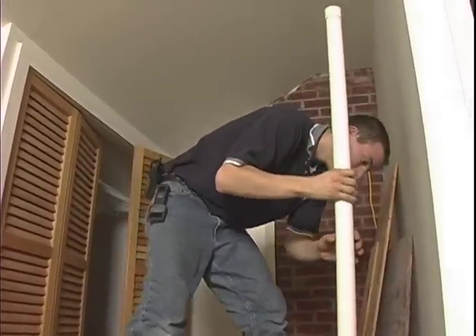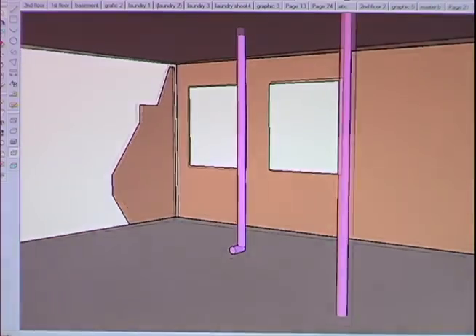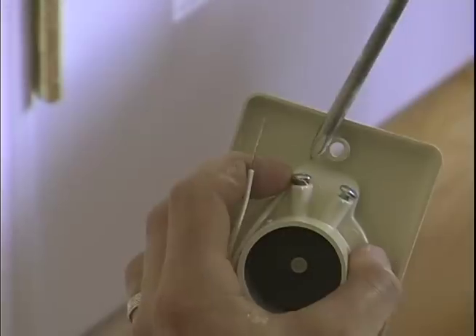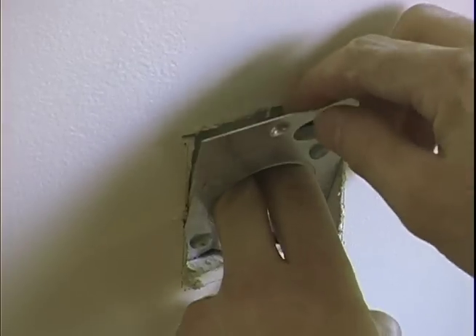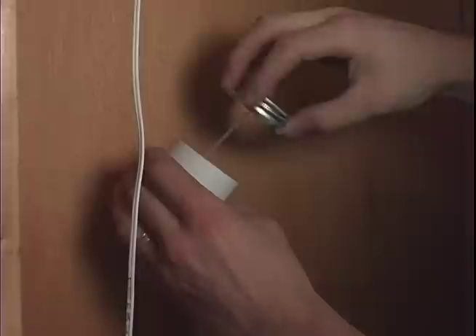Chris lowers the PVC pipe inside the laundry chute from the attic to the second floor, to the first floor, and into the basement. We repeat this process for another outlet in the second floor hallway. To install the first floor outlets, Chris drills holes from the basement up inside the walls, cuts an opening, installs the low-voltage wire and outlet fixture, attaches the cover plate, then feeds the PVC pipe up from below to make the connection.